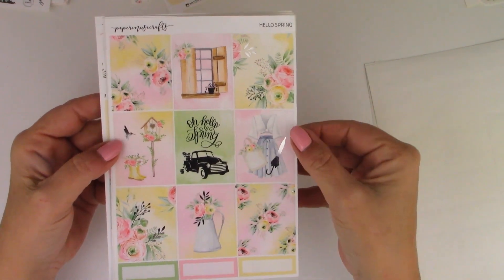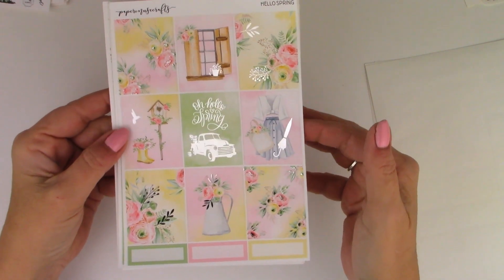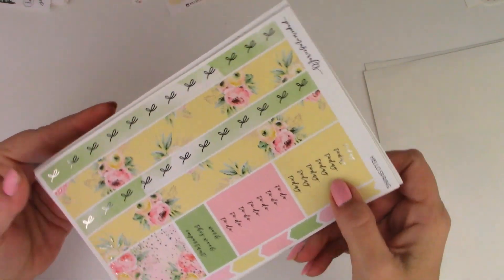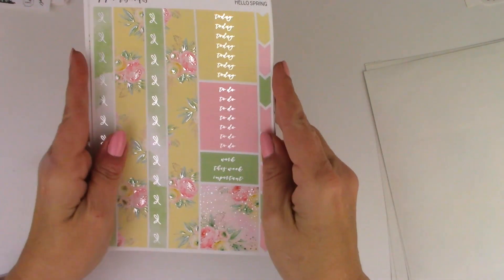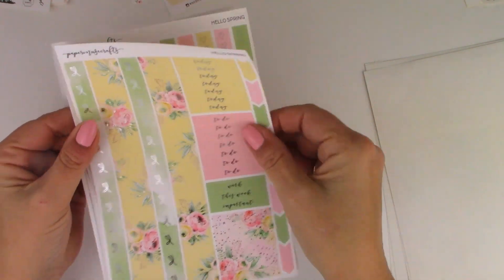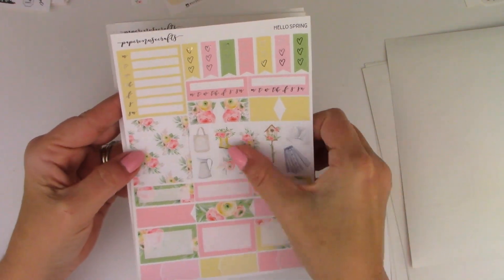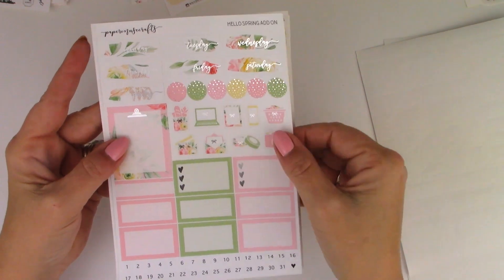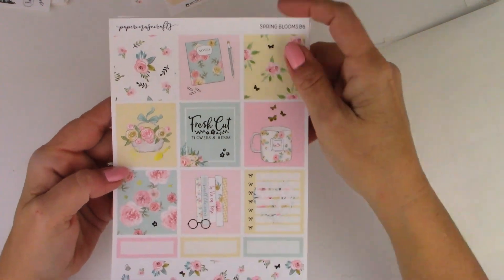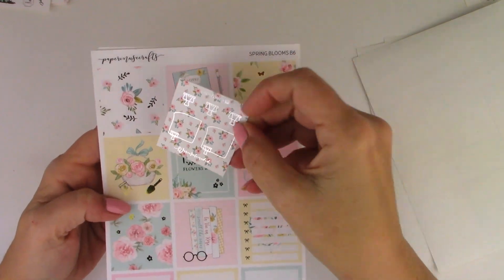This is her Hello Spring kit in silver foil — it's a mini kit, so the layout is a little different. You get nine full boxes with some quarter boxes at the bottom, bottom washi — isn't that pretty — headers including patterned headers, a functional sheet with some deco, and the add-on sheet. Oh, this kit is so gorgeous — this is her Spring Bloom. This is a B6 kit, and this is the freebie that came with the order, so it matches the kit.